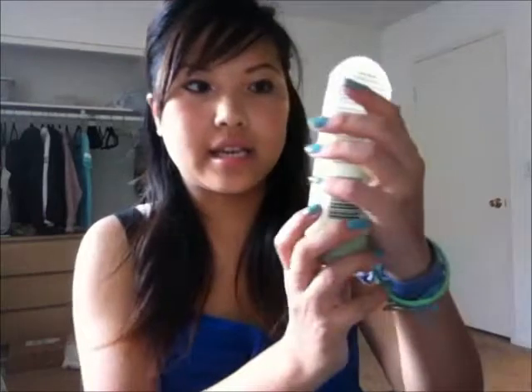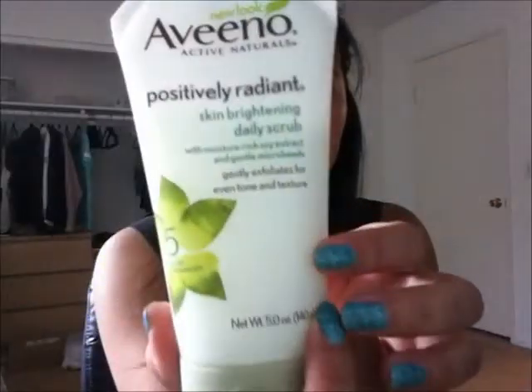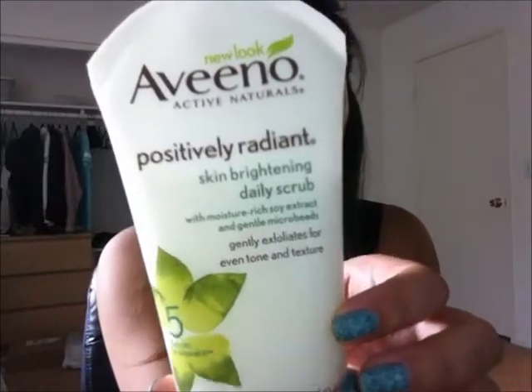For cleanser, I'm using the Aveeno Positively Radiant Skin Brightening Daily Scrub. It's pretty good — I tried it because I had an Aveeno coupon, and I really like their Clear Complexion Foaming cleanser so I thought I'd give this a try.